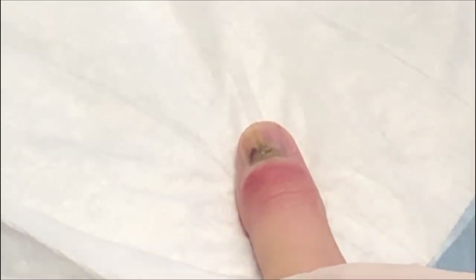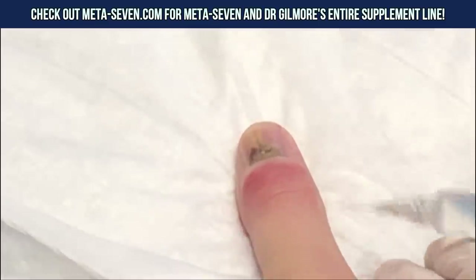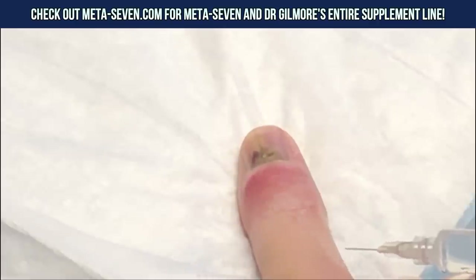So we're going to numb up your thumb for you. We're going to do what we call a digital block. Are you okay if we video for all our friends on YouTube? She's going to spray a little cold spray, then you'll feel a little stick — it's going to burn.